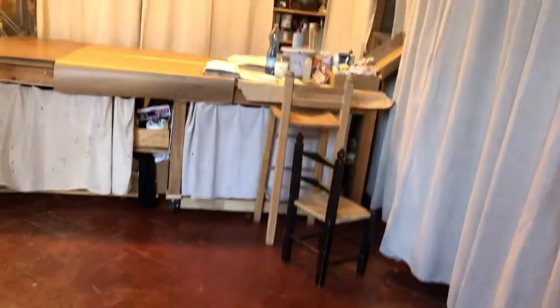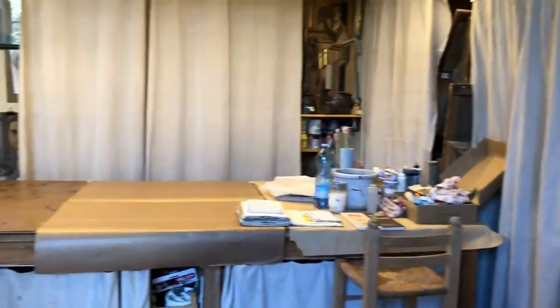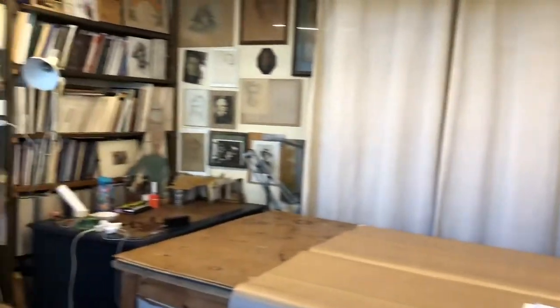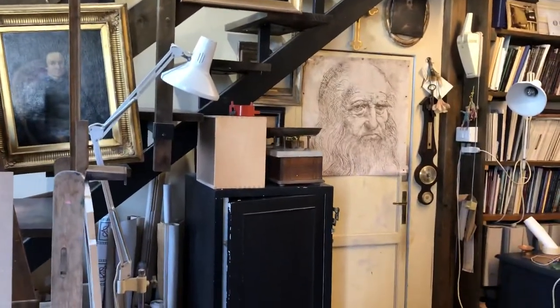The floors are beautiful — these old red tiles that I have to be careful not to spill paint on. Here's my big work table. For the most part I'll have this studio to myself, though from time to time I may be sharing it with somebody, which will be fun.